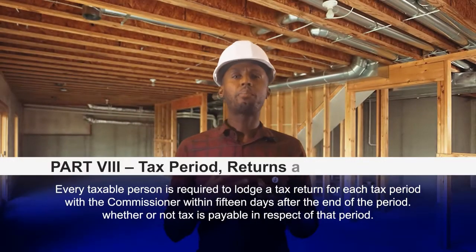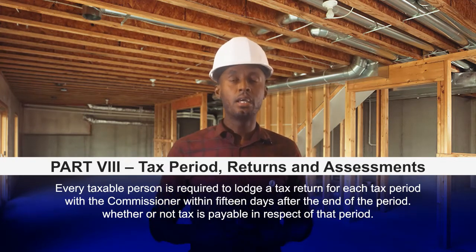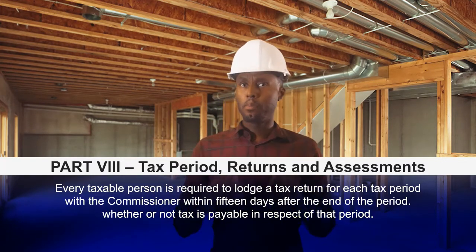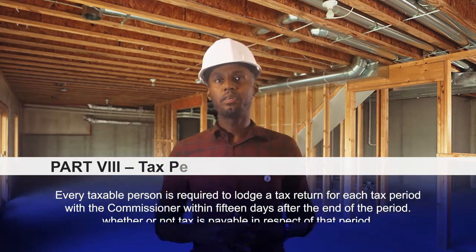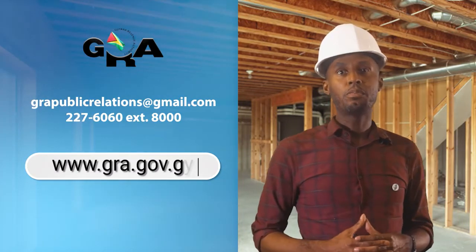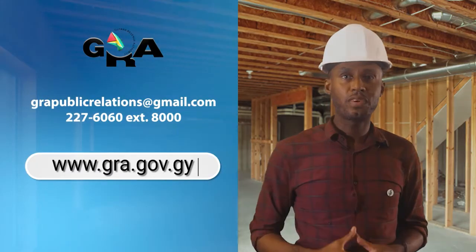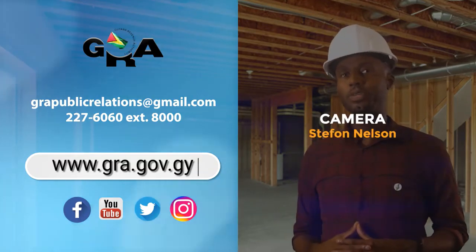A critical part of benefiting from claims and refunds is the requirement of every person charging VAT to submit a VAT return. The return or declaration must be submitted for each tax period or month within 15 working days after the end of the period. This must be done whether or not tax was paid for the period. It's also critical that suppliers do not charge VAT in the sale of zero-rated items so that the benefits are passed on to the average consumer.